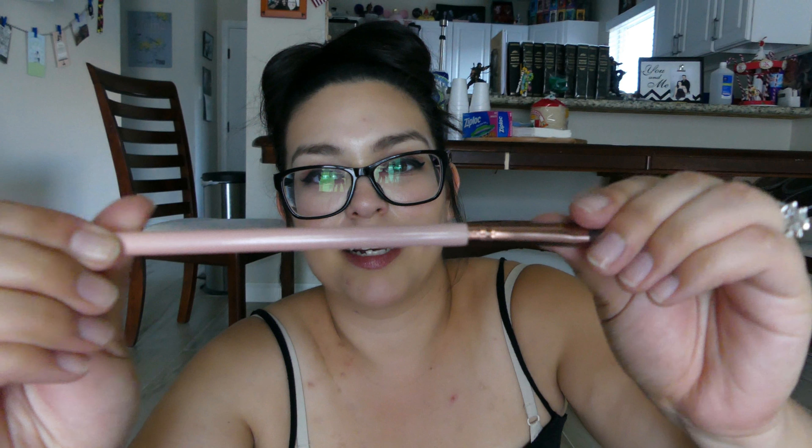I have three more items. The third item is a Luxie brush. Taking it out of its packaging here — it looks like it got bent from being put in the bag. Bent brush. But it's very cute. It says 'Medium Angled Shading.'